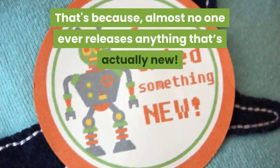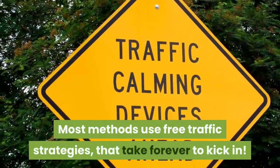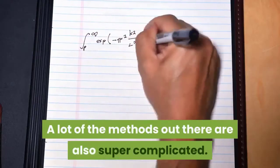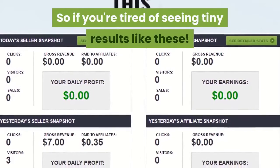That's because almost no one ever releases anything that's actually new. Most methods use free traffic strategies that take forever to kick in. A lot of the methods out there are also super complicated.